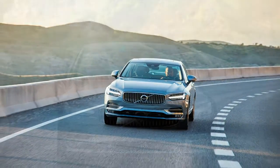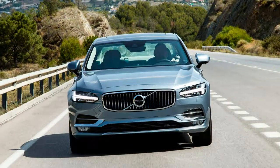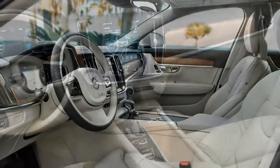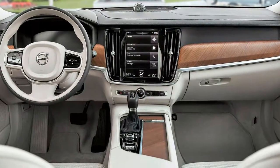This gives the pair of Volvos the proportions of rear-wheel-drive cars despite their front-wheel-drive drivetrains. With a 115.8-inch wheelbase and 195.4-inch length, the S90 is large, but it wears its size well — it's longer, wider, and lower than the Audi A6, BMW 5 Series, and Mercedes-Benz E-Class.